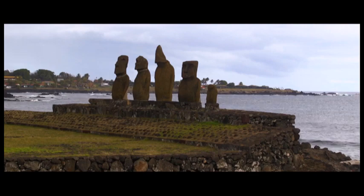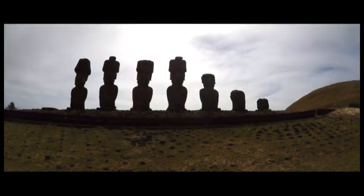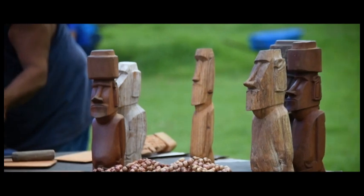The moais are done in different periods. You have the early period, that's 700 to 850. The smaller ones are from this period. They first started out like you would find in Hawaii and also in French Polynesia — like tikis, small little carvings.